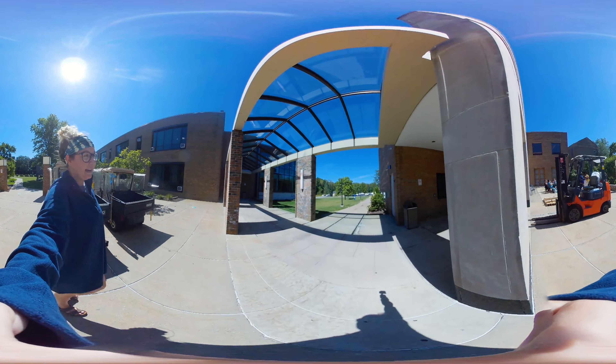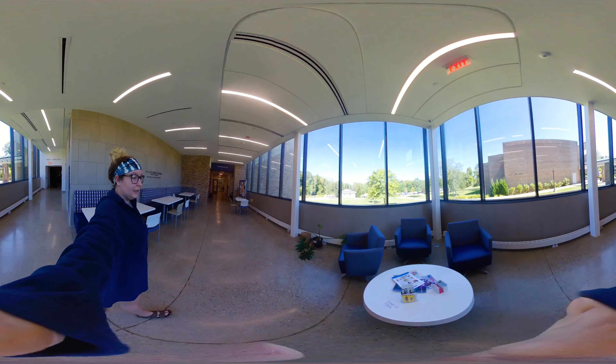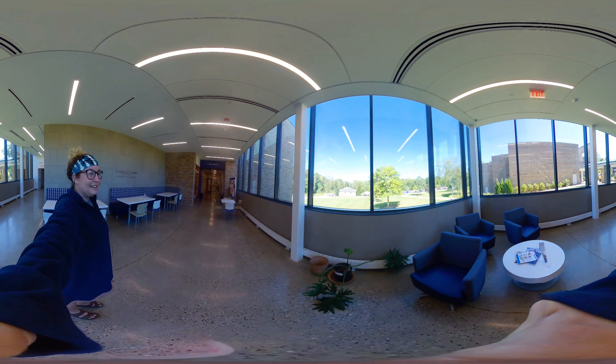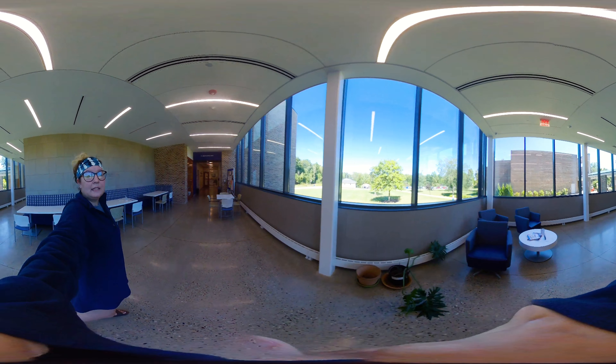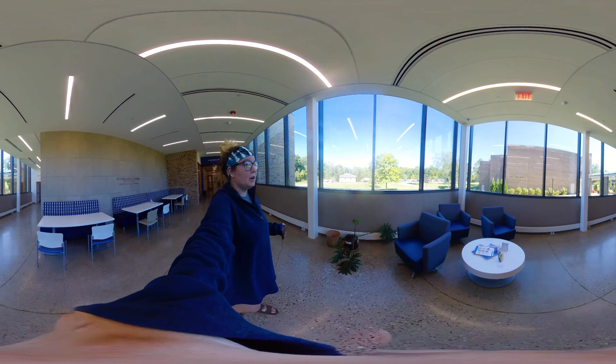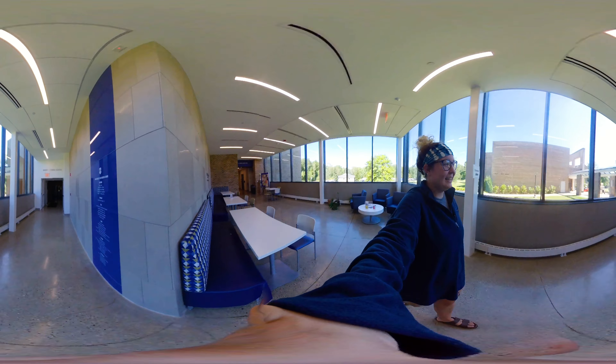We're heading into Parker Hannafin, which is where I absolutely love to study. This is the view — I literally love it. It's so nice and you get to see nature and the activities on campus going on, people coming in and out. It's really bright; it keeps you focused and awake at night when you're studying.